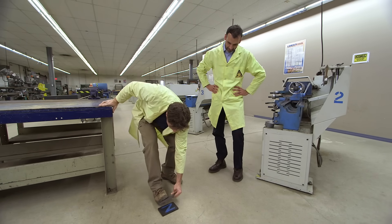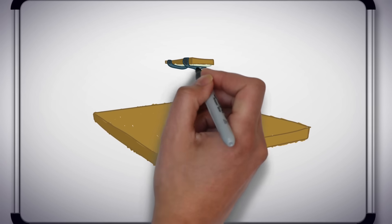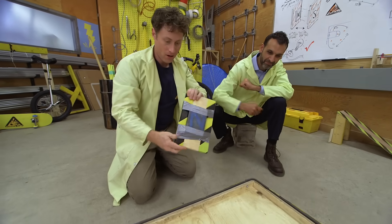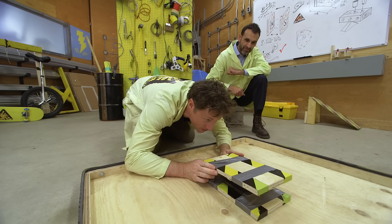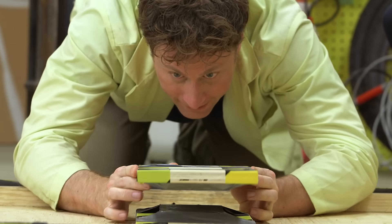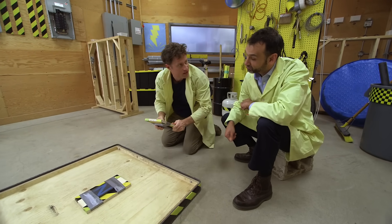My first attempt at levitating had the magnets sliding all over. So the plan is to take the bottom magnet and attach it to a big wooden board so it won't go anywhere, then attach another plank to the top magnet to make it easier to stand on. That is definitely attached to the floor. Now if I just get this lined up... it doesn't want to stay put.